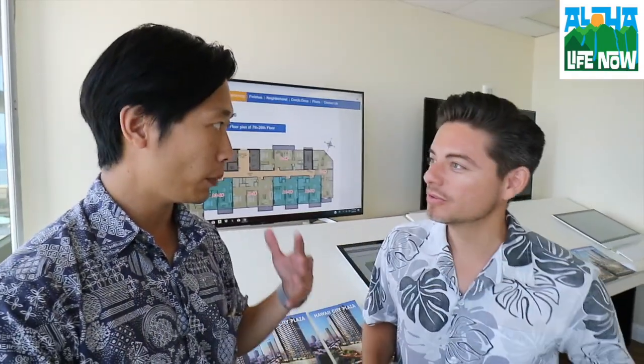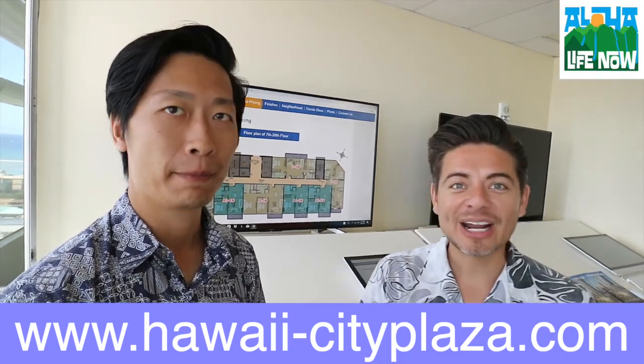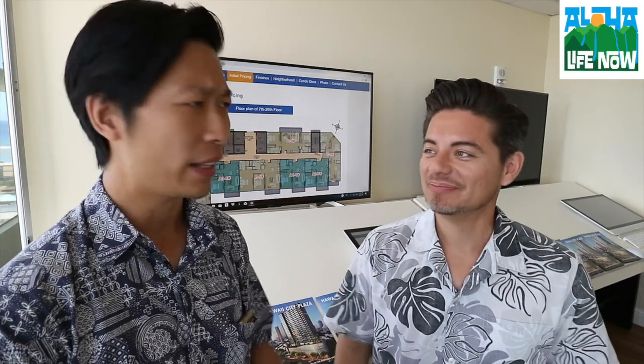It's actually the lowest maintenance fee in the Ala Moana area, and you still get resort-like amenities. It's so worth it because you get all the luxurious amenities at a really low maintenance fee cost. For more information, go to our website hawaii-cityplaza.com. You'll find the floor plans, pricing, location, amenities — everything you need to know is on that website. Any questions, send us an email or call or text.